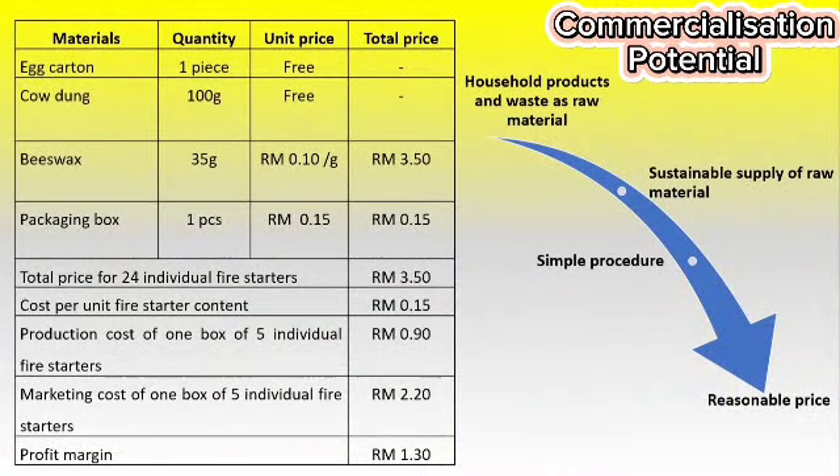The fire starter has high commercial value as it is made out of renewable resources. The production expenses of a box of 5 fire starters, including beeswax and the box, is 90 cents. The selling price of a box of 5 fire starters will be 2 ringgit and 20 cents, where the profit margin will be 1 ringgit and 30 cents.